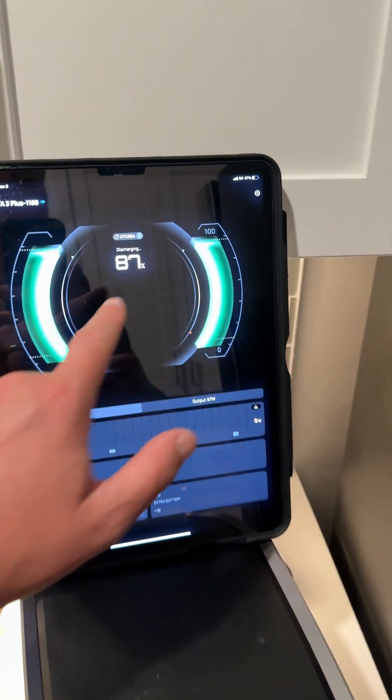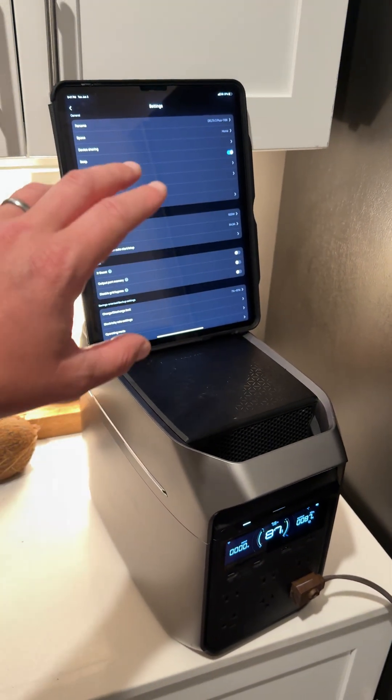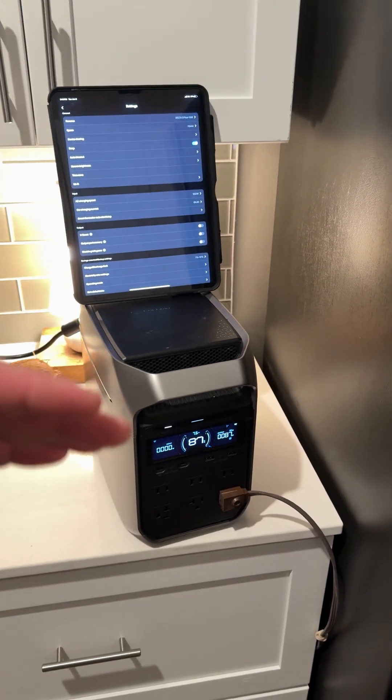It also connects to the app, which is super cool. Tons of settings in here. You can even plug in your local power provider. It'll show you how much electricity you save if you have it set up to automatically charge from the grid when prices are cheap, and then use power when prices are more expensive.